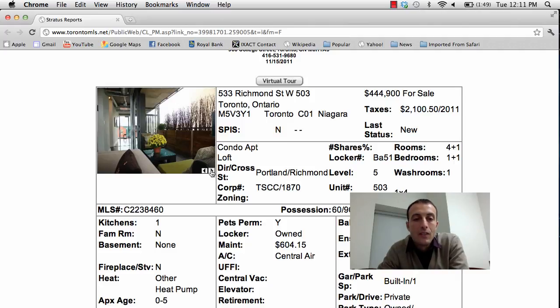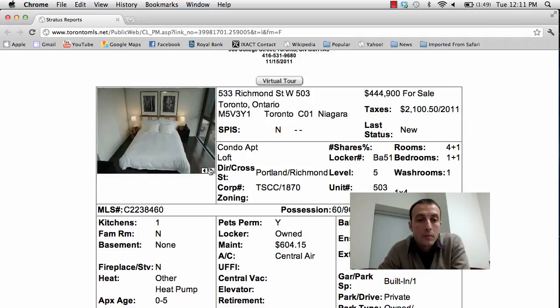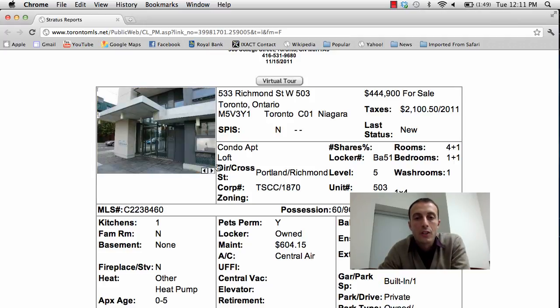It's a little bit unique — you've got an outside patio and great space. Very modern, funky, great location. So this is 533 Richmond Street West, unit 503, asking price $444,900.